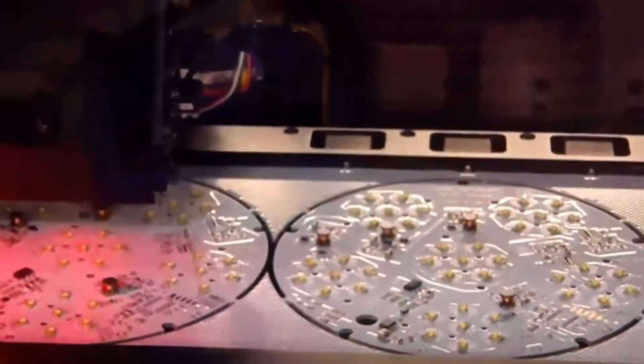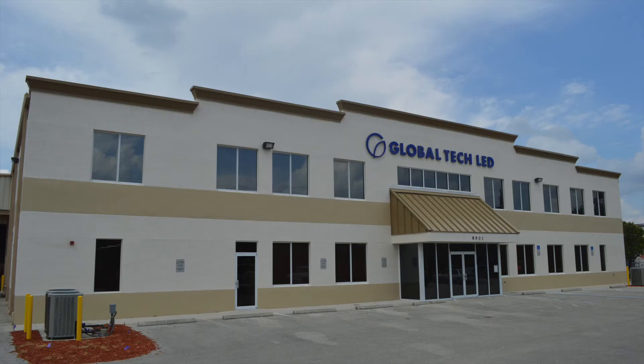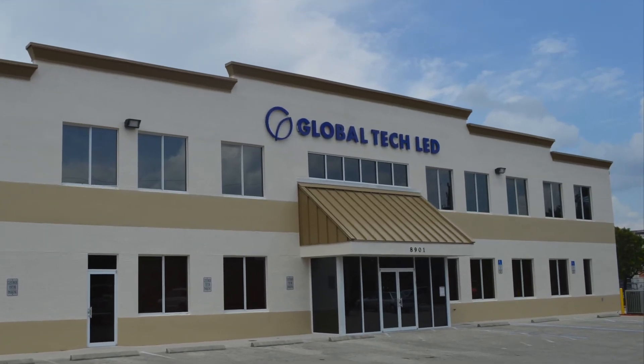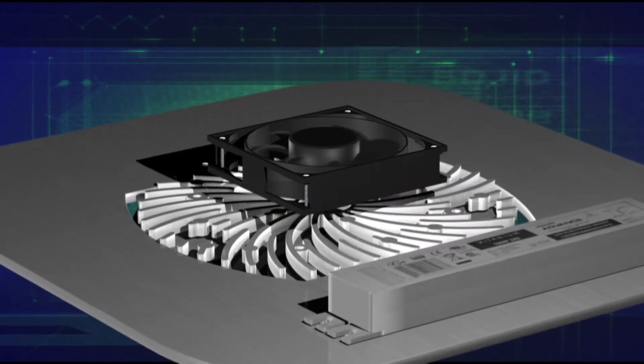Jabil Circuit produces our Solstice LED modules in St. Petersburg, Florida, where they are then sent to Global Tech LED Headquarters in Bonita Springs, Florida for assembly into retrofit kits and new fixtures.